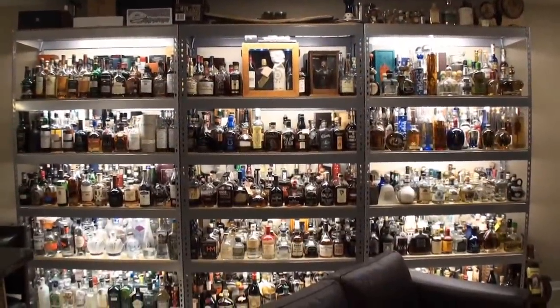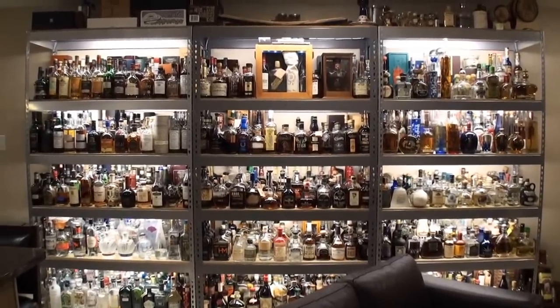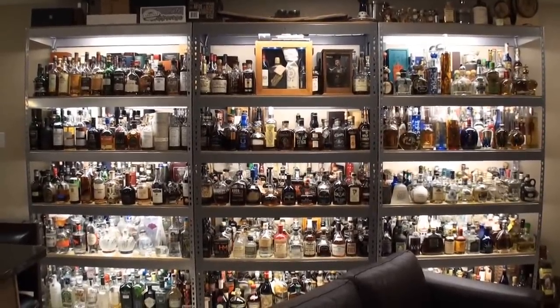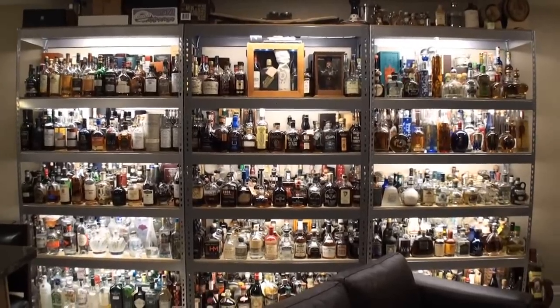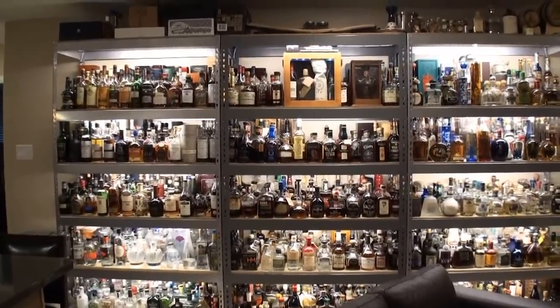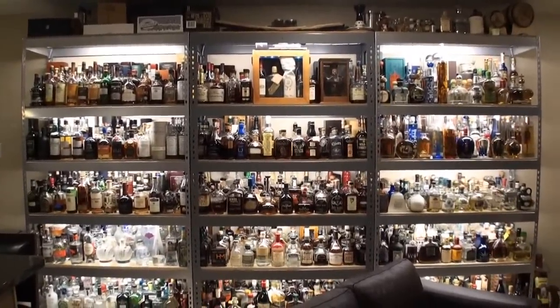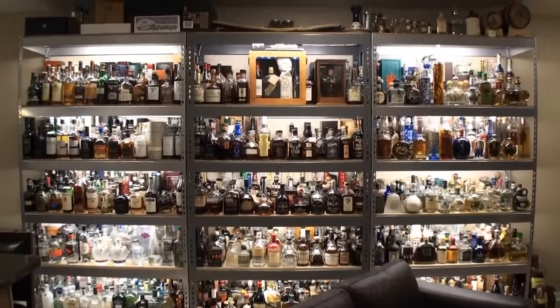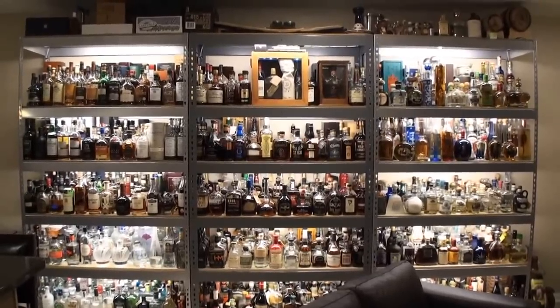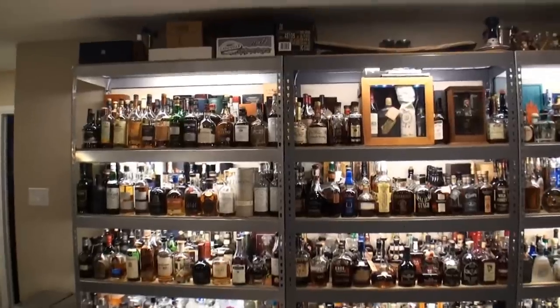We'll start way back here in the back. I now have three of those shelving units from the original 'Complete Bar' video, all three tied together. I have a total of 1,401, which includes all my back stock. I actually have 873 in the bar, individual bottles, and another 528 in back stock — so that equals 1,401. I was very, very happy to surpass the 1,400 mark just the other day.